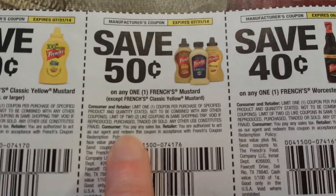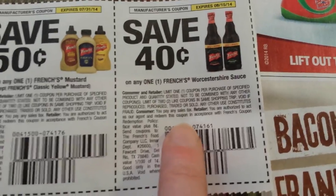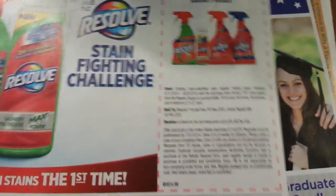50 cents on French's Classic Mustard 14-ounce or larger, 50 cents on French's mustard excluding French's Classic Mustard yellow cake, and 40 cents on one French's Worcestershire sauce.